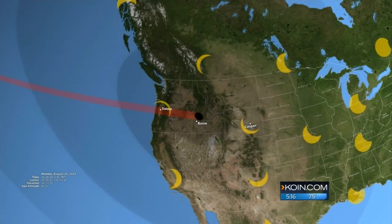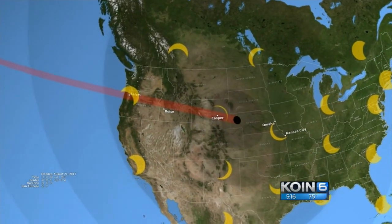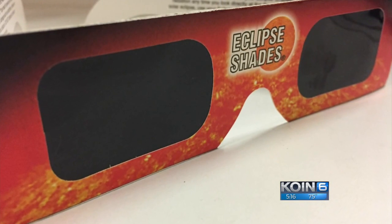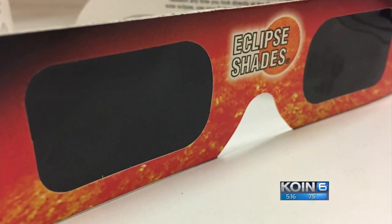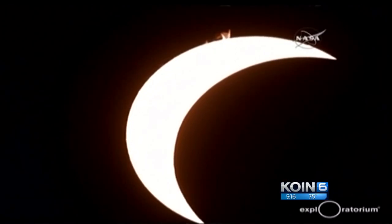The only time you can look at the eclipse without any protection is when it's completely covered, and you have to be in an area of totality. If you're somewhere else, like in Portland for example, you'll need to wear eclipse glasses the entire time. The problem is you see this event happening in the sky, and especially smaller children or people who just aren't in the know are going to want to be staring at it.